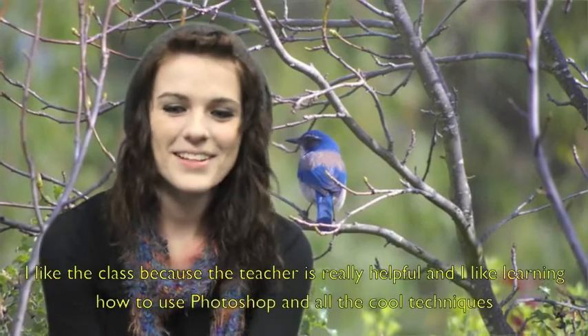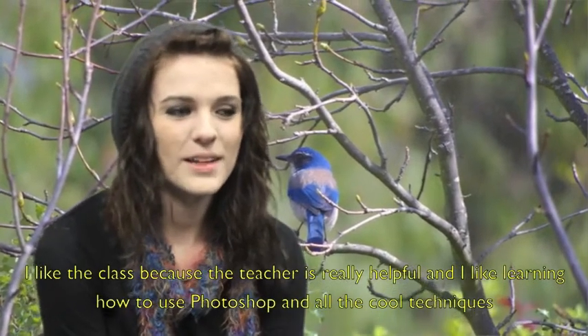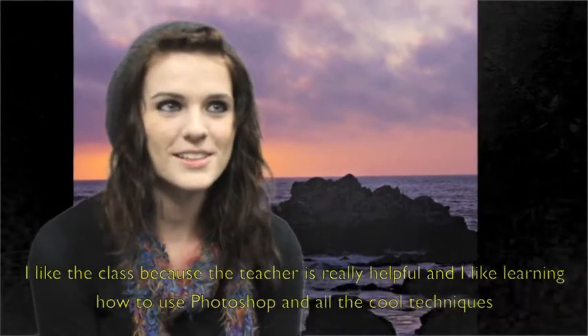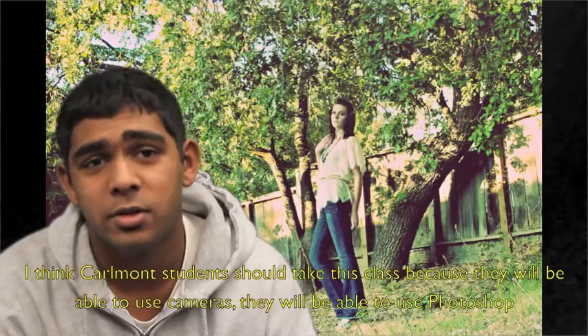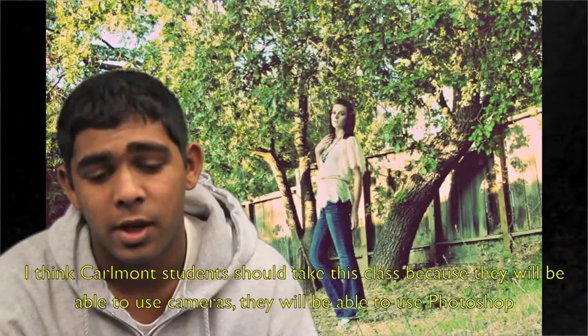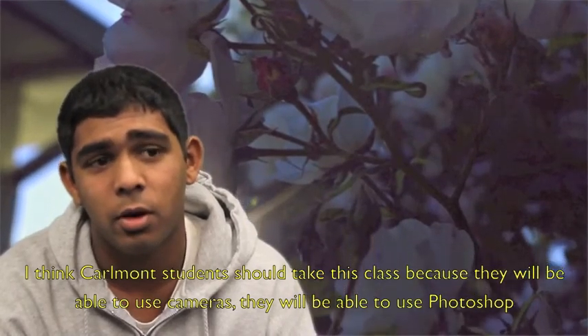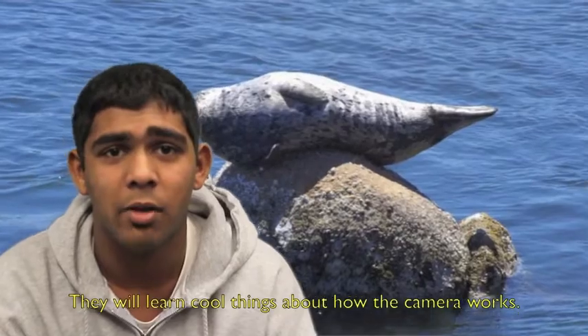I like the class because the teacher is really helpful and I like learning how to use Photoshop and all the cool techniques. Other Cromont students should take the class because they'll be able to use cameras, they'll be able to use Photoshop, and they'll learn cool things. I like the camera work.